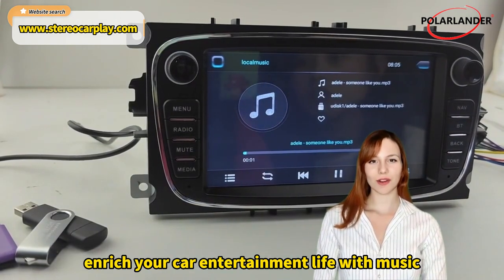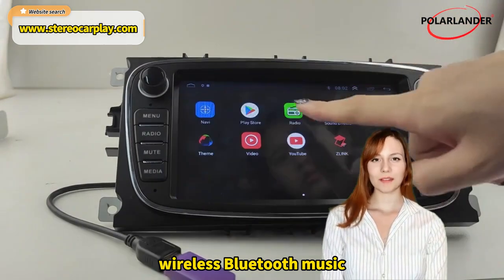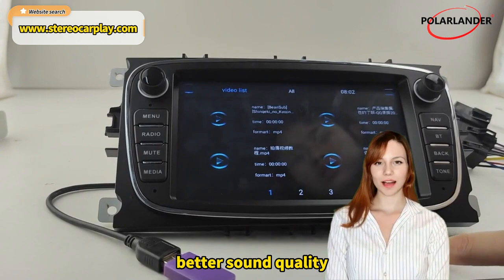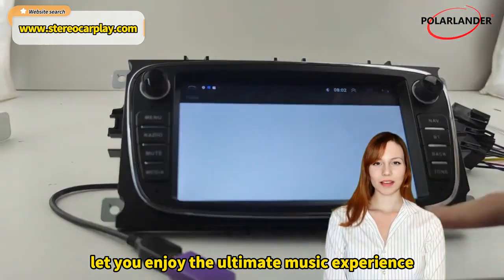Supports a variety of music formats anywhere, to enrich your car entertainment life with music. Wireless Bluetooth music — wirelessly connect to play with more sound volume and better sound quality, letting you enjoy the ultimate music experience.